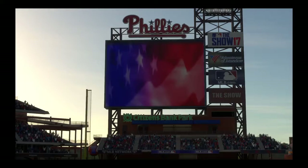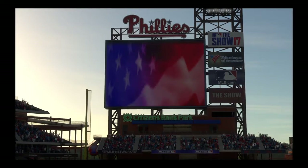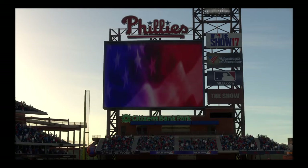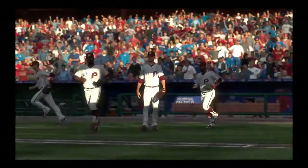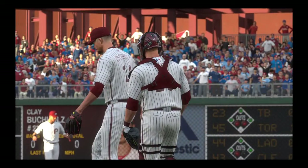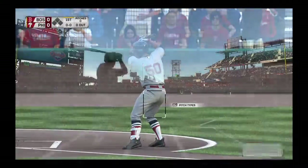MLB The Show has baseball for you under the lights at Citizens Bank Park in Philadelphia. Tonight, the first of this quick two-game series between the Boston Red Sox and the Philadelphia Phillies. Clay Buchholz will be on the mound for the series opener.